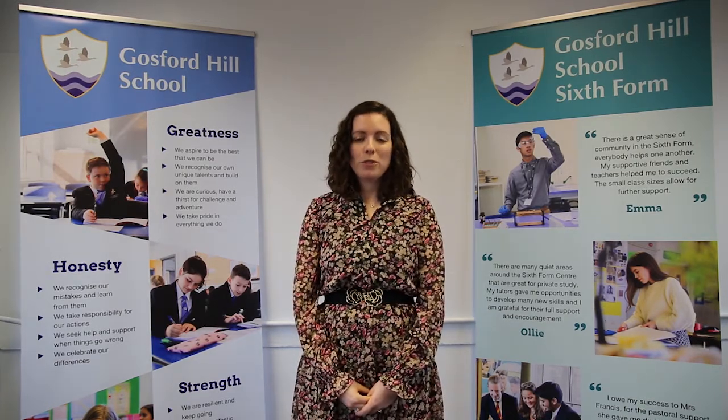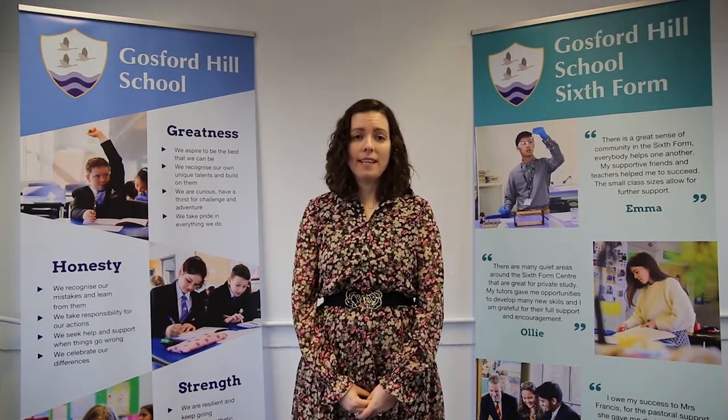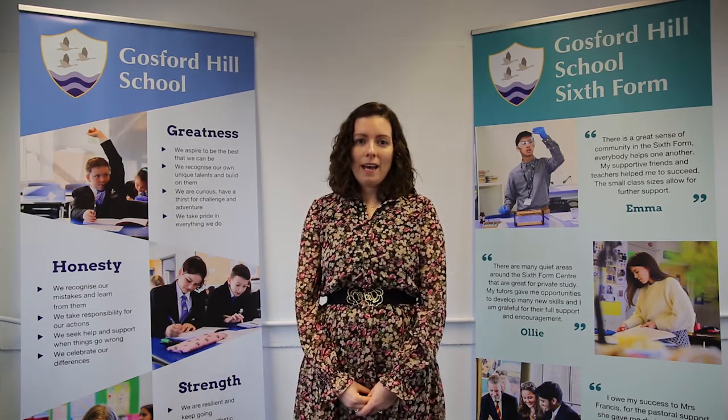I've been a teacher of biology for 12 years and one of the things I really love about the A-level course is that it mirrors, in the examples that it chooses to use, current developments that we see in biological sciences today. It feels really relevant.